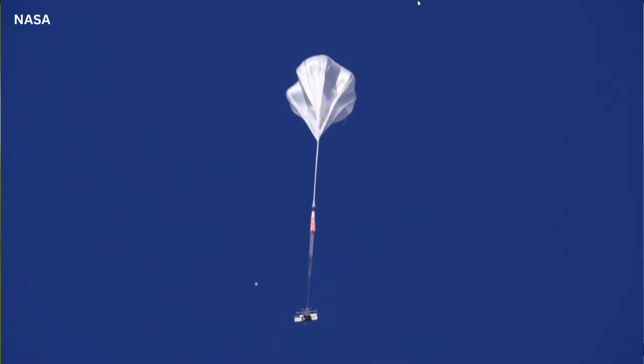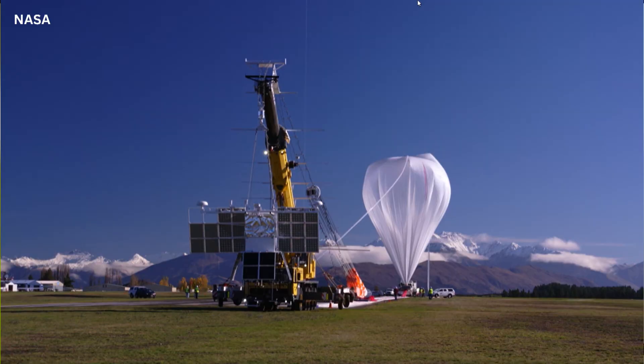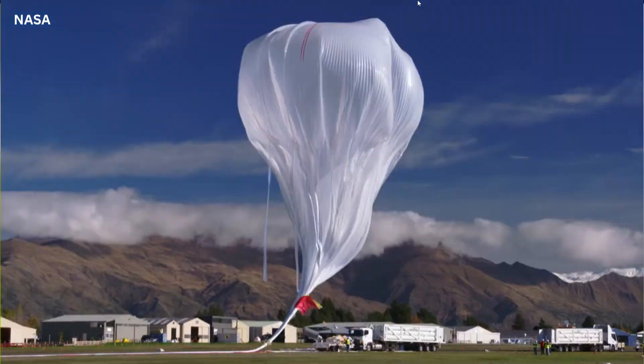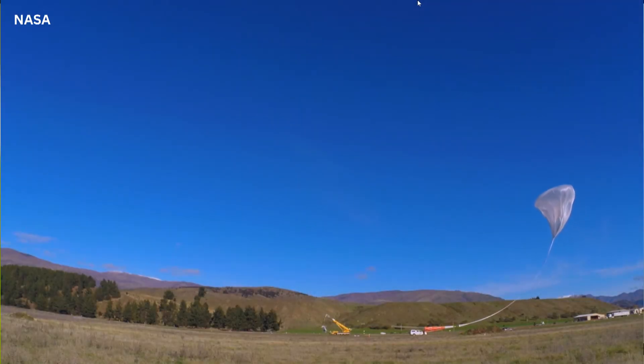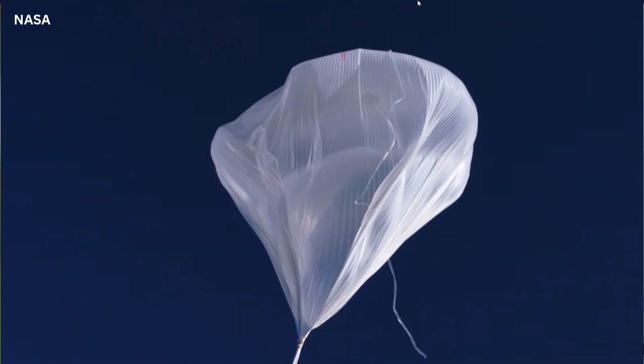The super pressure balloon is our long-duration platform. It's a closed volume — we fill it up, seal it on the ground, and it gets to altitude and stays there in a very narrow range of altitudes for a very long period. The balloon we're working on right now, we're trying to qualify it to last 100 days, and we're doing really well with that. Our last flight out of New Zealand got almost 40 days of flight, and we have two more flights coming up there next year. Because it's long-duration, it delivers an incredible amount of science — weeks and months of data that you can't get anywhere else except on a satellite, and balloons are a much cheaper option than a satellite.